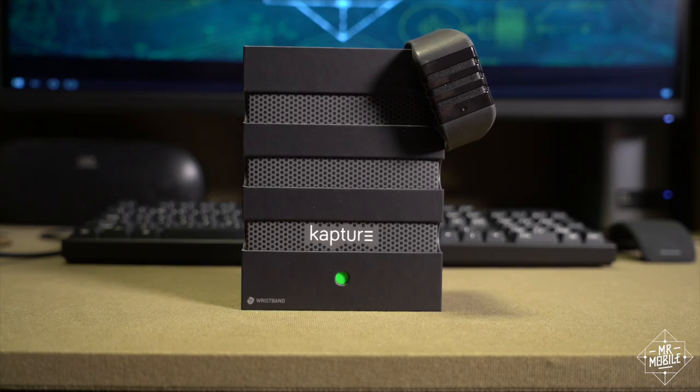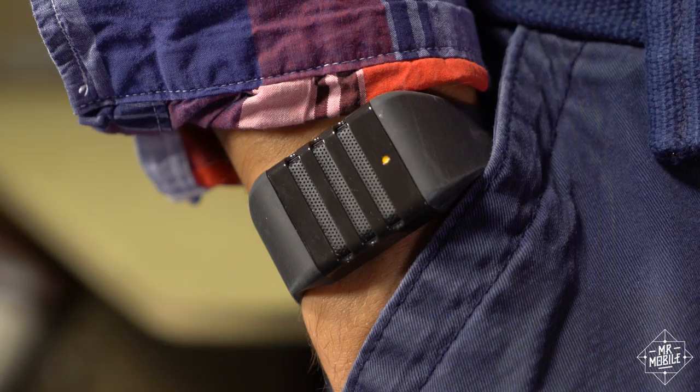What if you could mix wearable tech with spy gear and a dash of acoustic time travel? Well, you can't — yet — but this little gadget still has some great ideas behind it. I'm Michael Fisher, and this is Capture, the wearable that's always listening.